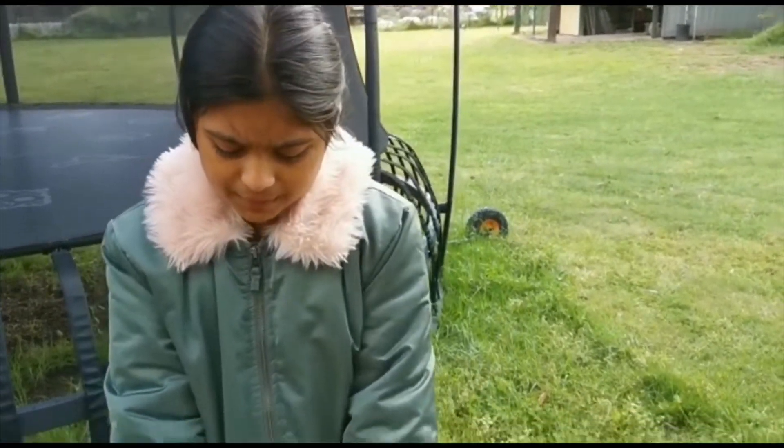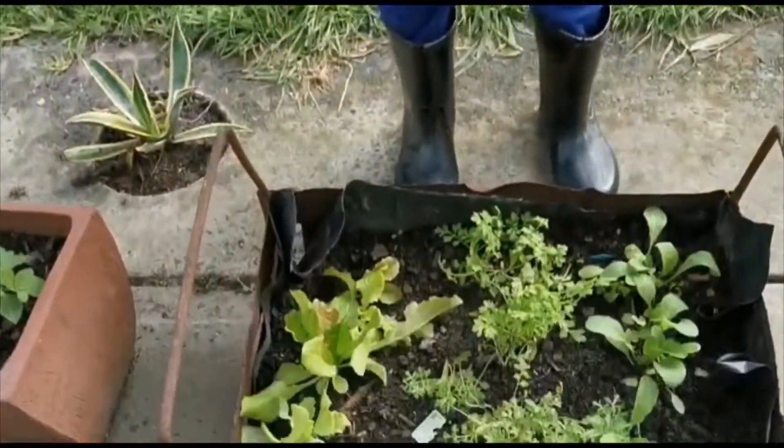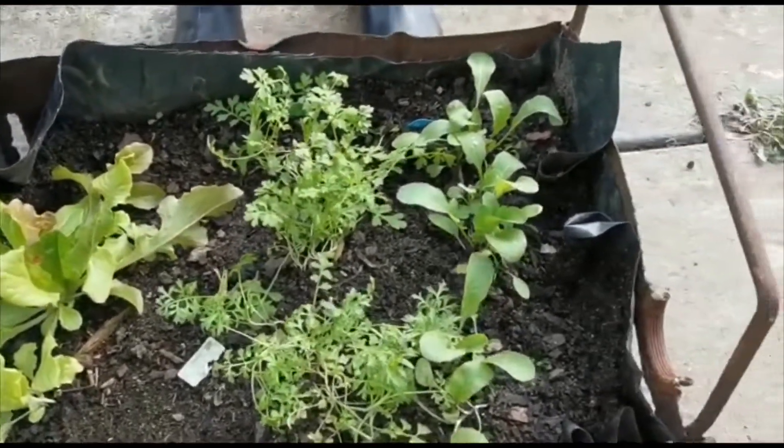Is it good? They're both stinging my tongue a bit. Really? They both taste a bit the same but I think lettuce tastes a teeny bit better. Do you want to try some? Yes, later.